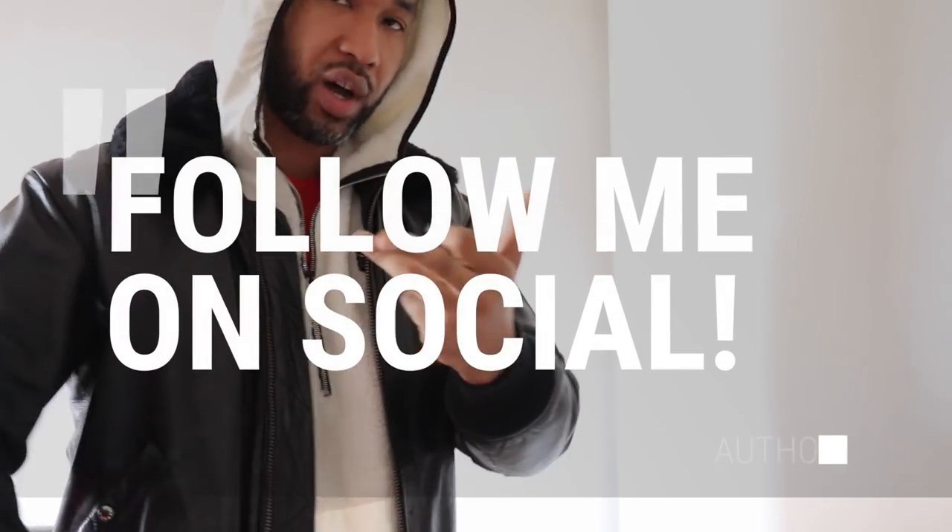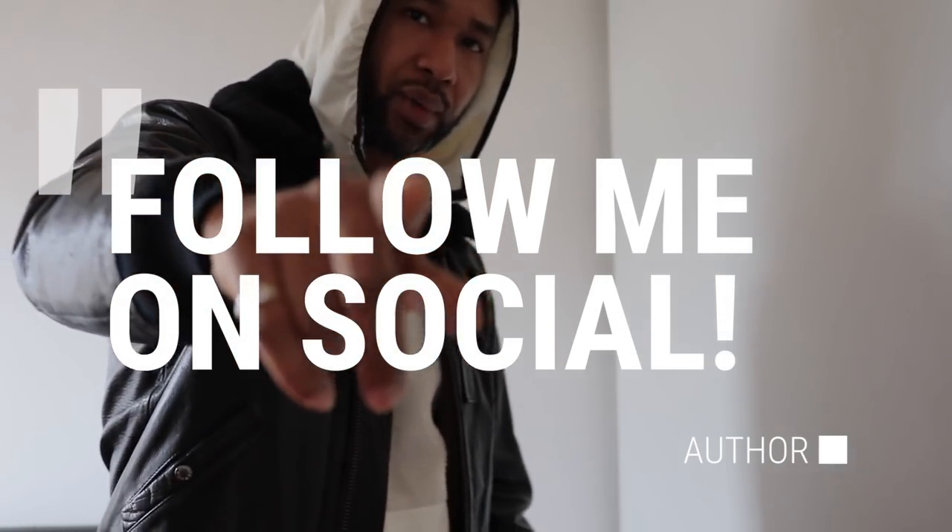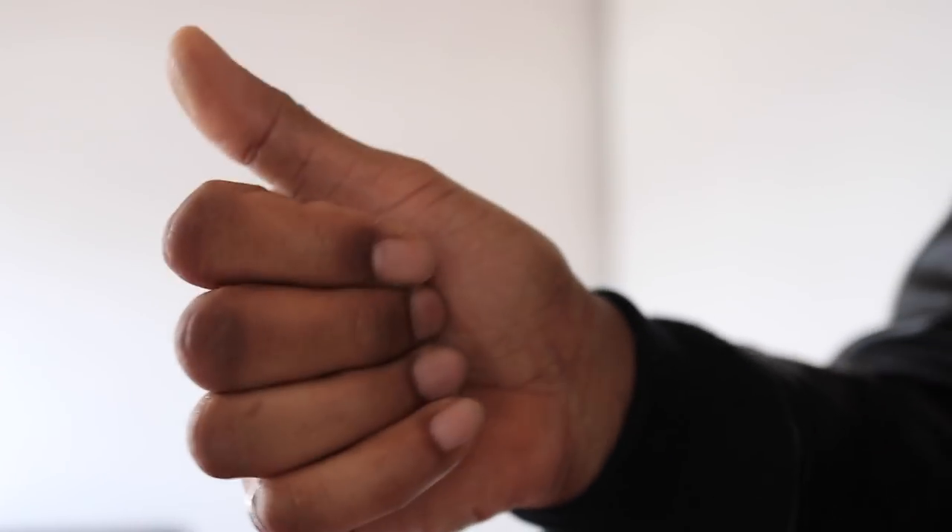That's it for the monthly designer collection video — I hope you enjoyed it. Lots more videos coming. Remember to follow me on Instagram, Snapchat, and Twitter. Alright peeps, hope you enjoyed the video — catch you in a bit, peace out.